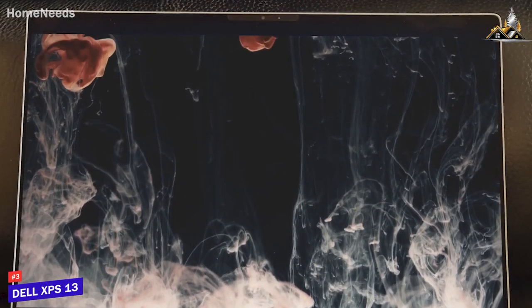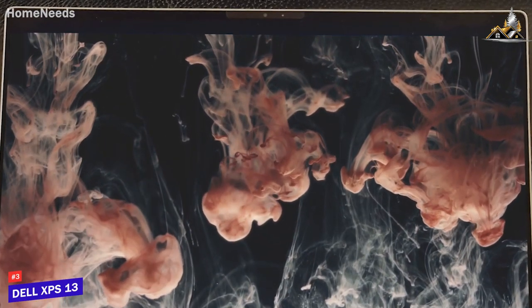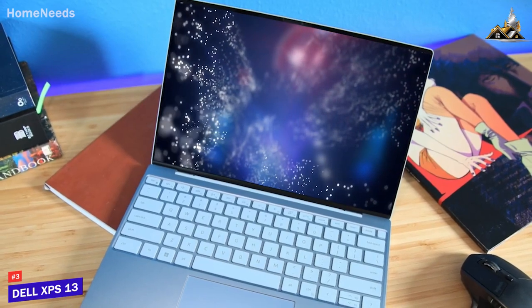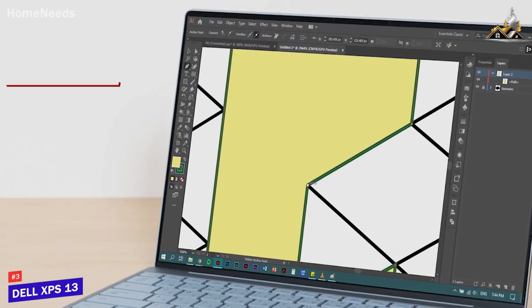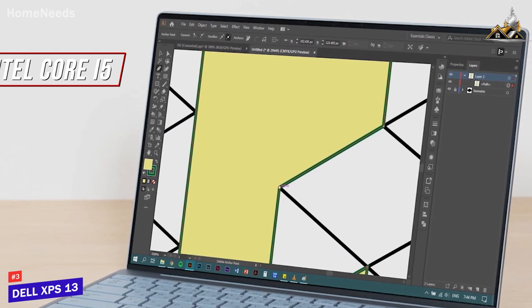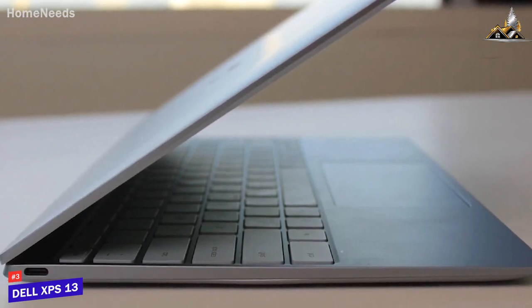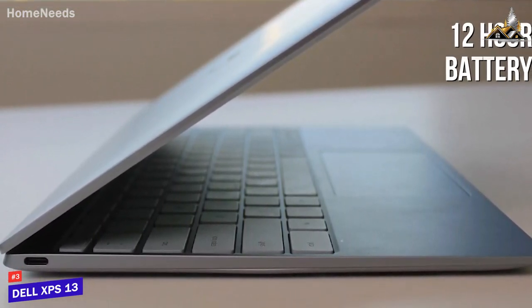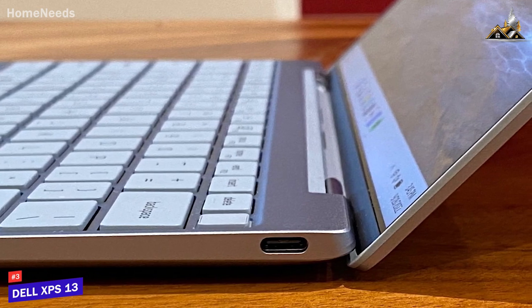You get a 13.4-inch display with razor-thin bezels to maximize screen real estate, a FHD resolution suitable for watching content, 500 nits of brightness, and a wide 16:10 aspect ratio — or you can opt for OLED or UHD Plus displays. It comes with 8GB of RAM and a 12th-gen Intel Core i5 processor that can handle most demanding workloads, intense multitasking, and power-hungry apps like Photoshop. The battery delivers up to 12 hours of runtime per charge, and the port selection provides two USB-C ports with Thunderbolt 4 support and power delivery.